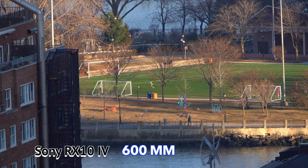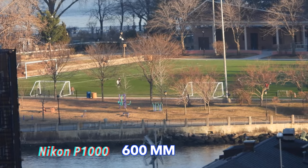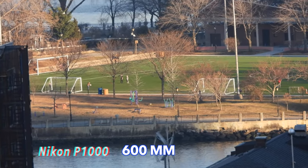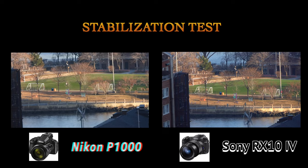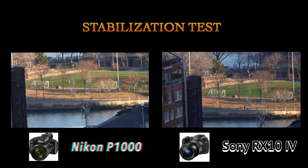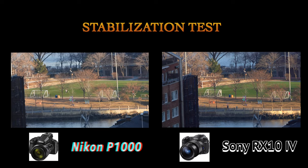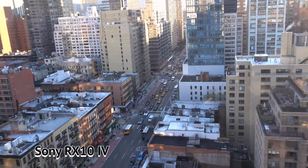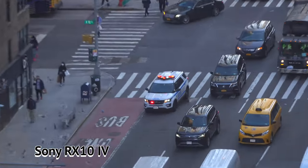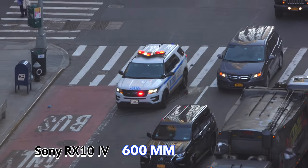Here is the Sony RX10 Mark IV's stabilization at its full zoom. Compare that to the Nikon at the same zoom range, 600 millimeters — apples to apples. You can even see an image quality difference as well. The Nikon looks a little less contrasty and sharp, but the smaller sensor in the Nikon may be producing a smoother image. Let's take a look at another scene going from full wide to full zoom on the RX10 Mark IV, paying particular note to the stabilization.